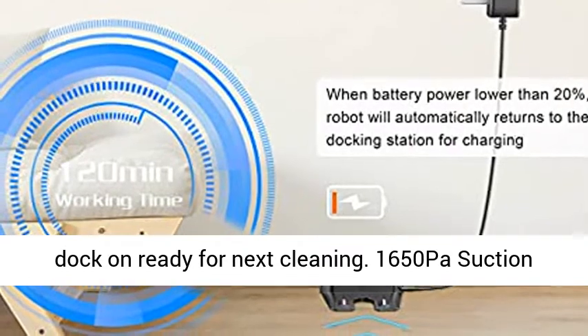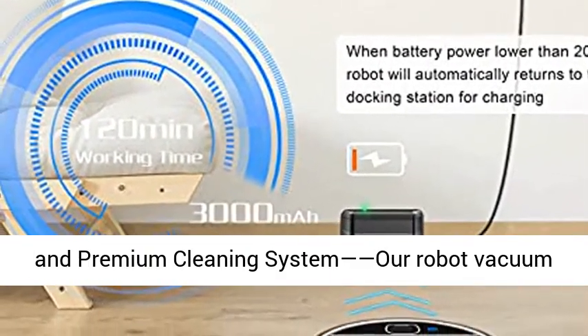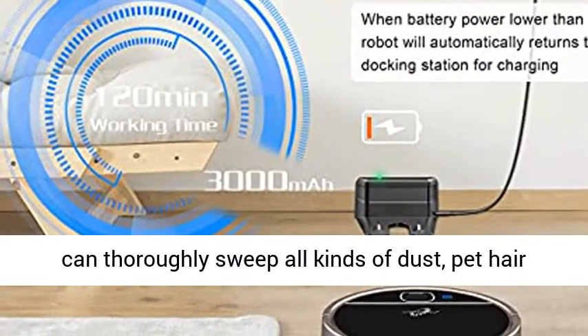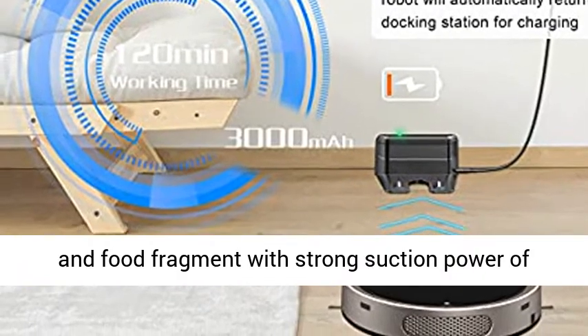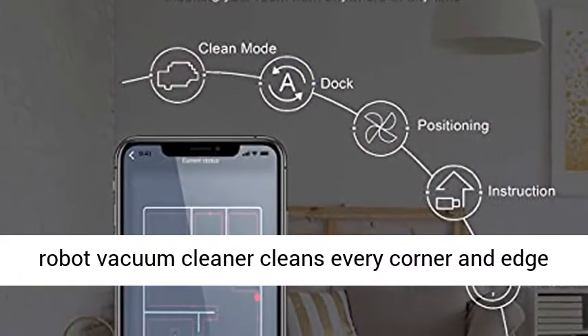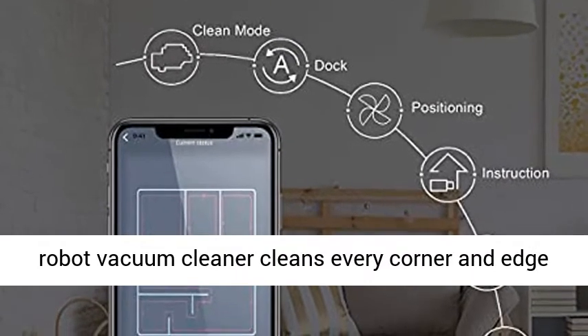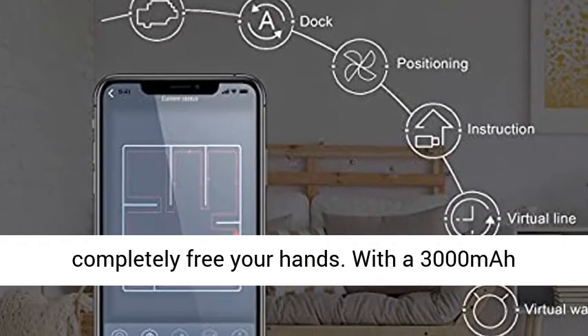1650 Pascals Suction and Premium Cleaning System. Our robot vacuum can thoroughly sweep all kinds of dust, pet hair, and food fragments with a strong suction power of 1650 Pascals. The side brush design ensures that the robot vacuum cleaner cleans every corner and edge of the house. Additional mopping function completely frees your hands.